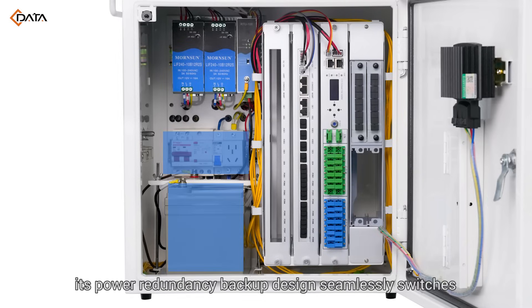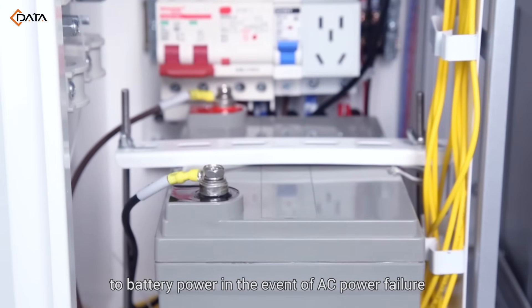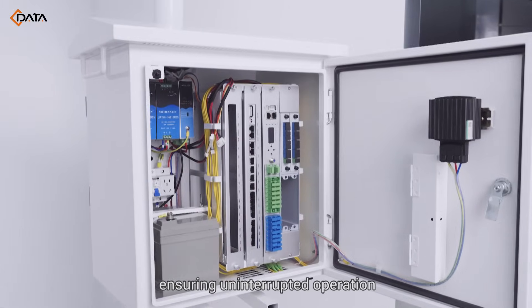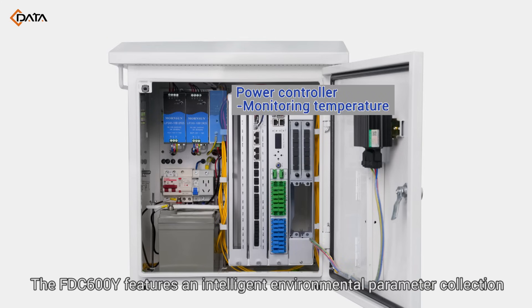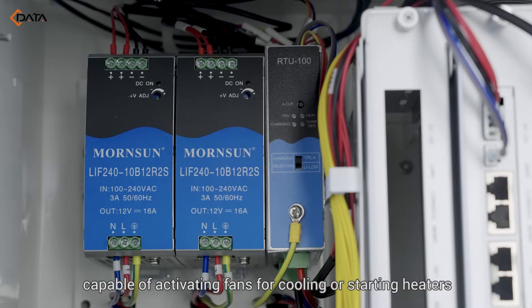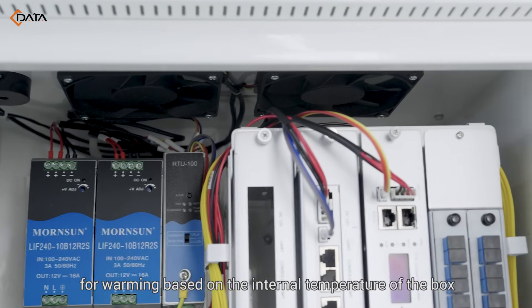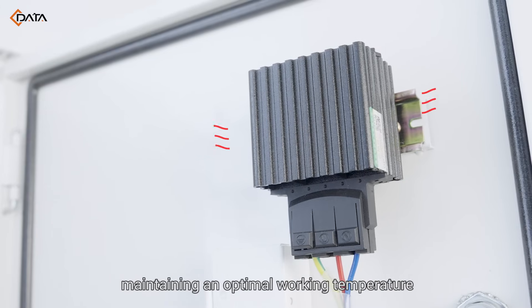Additionally, its power-redundancy backup design seamlessly switches to battery power in the event of AC power failure, ensuring uninterrupted operation. The solution features an intelligent environmental parameter collection and control module, capable of activating fans for cooling or starting heaters for warming based on the internal temperature of the box, maintaining an optimal working temperature.